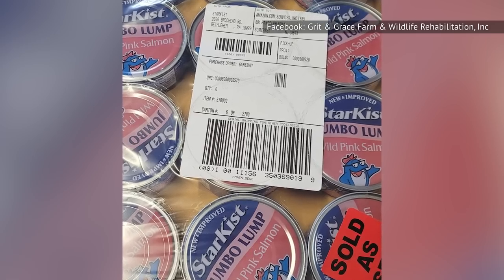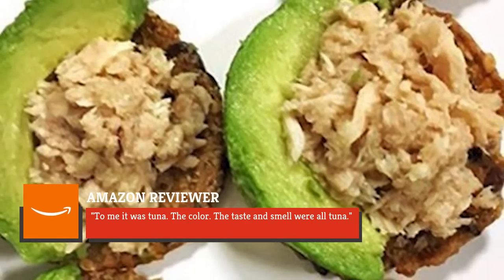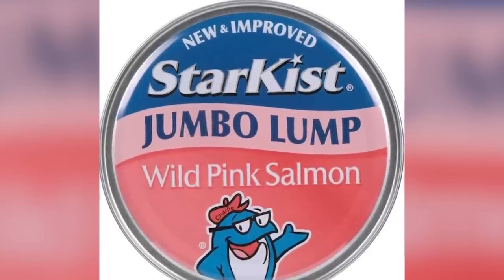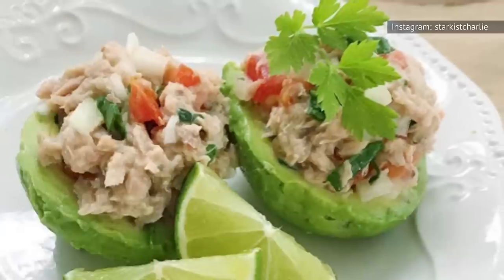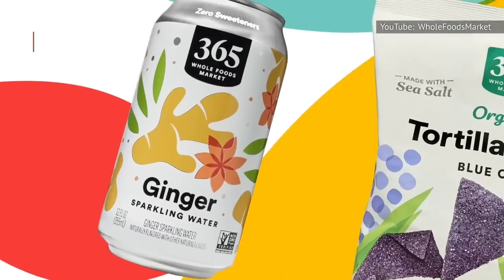One Amazon reviewer also wasn't convinced and said, 'To me, it was tuna. The color, the taste and smell were all tuna.' Because the salmon is packed in water, it's flaky and broken up into chunks, which is yet another way in which it's all too reminiscent of tuna.